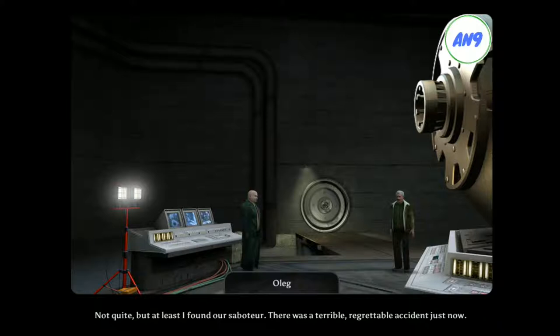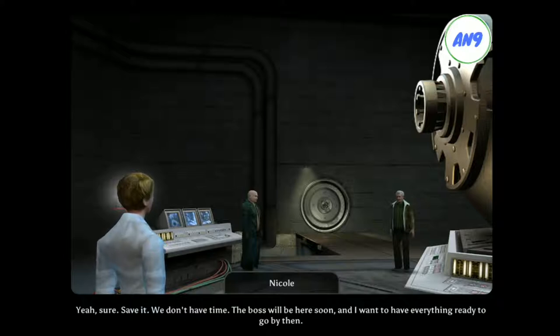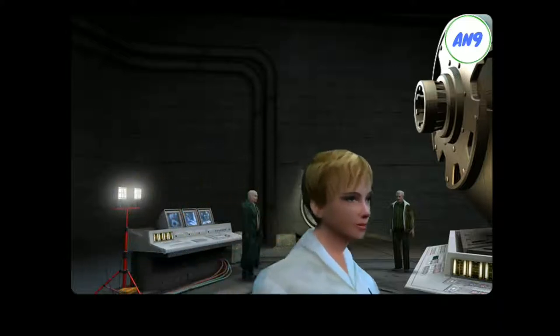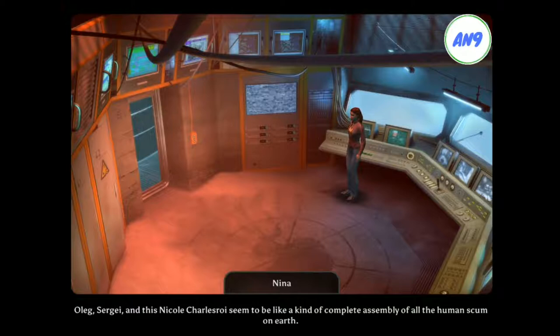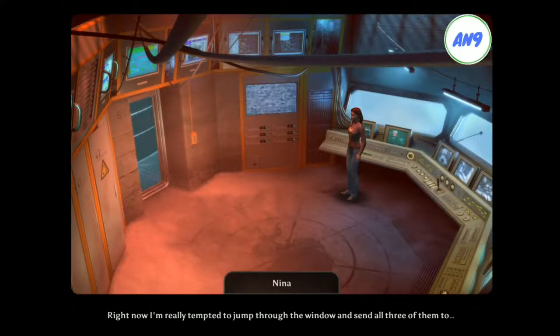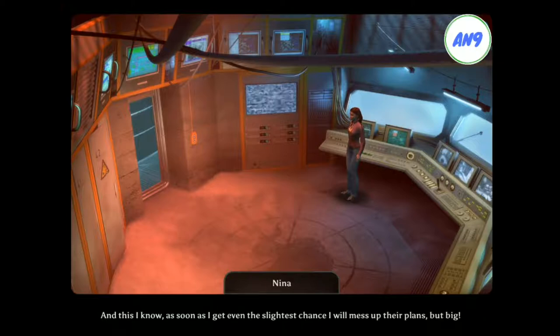What's going on with the water? That isn't important right now. I need you here. The official is Professor Charlemont, our scientific leader. Pleased to meet you. Save it. We don't have time. The boss will be here soon, and I want to have everything ready to go by then. Oleg, Sergey, and this Nicole Charleront seem to be like a complete assembly of all the human scum on Earth. Right now I'm really tempted to jump through the window. I don't know for sure what is going on here, but I'm really sure that it is something quite nasty. As soon as I get even the slightest chance, I will mess up their plans, but big.